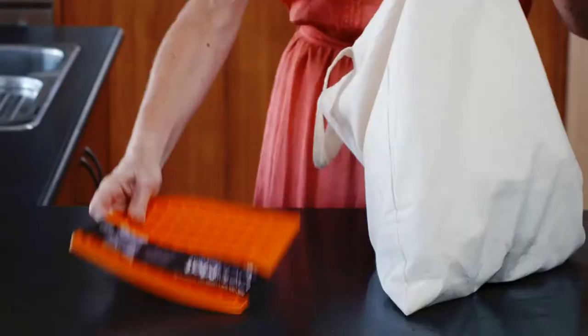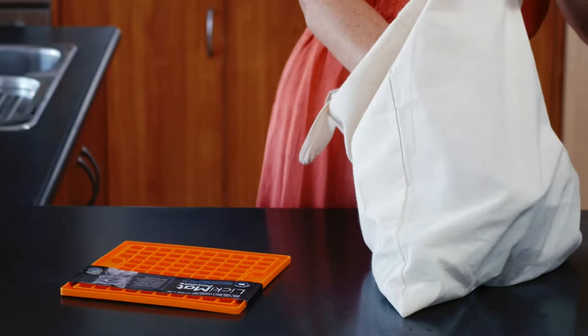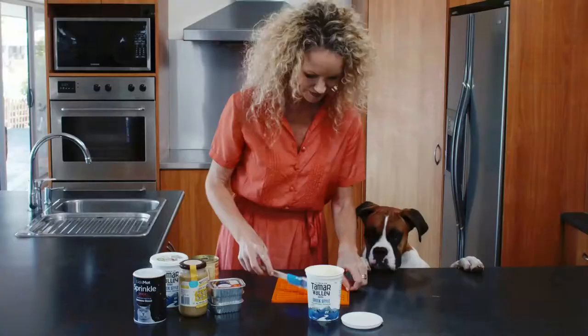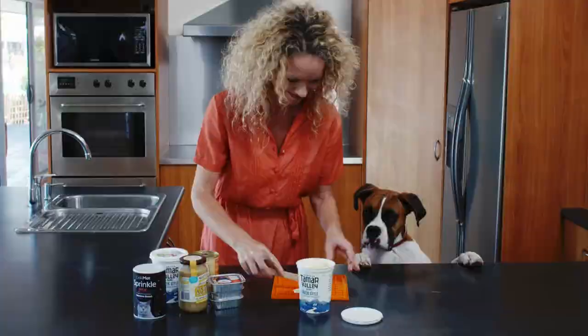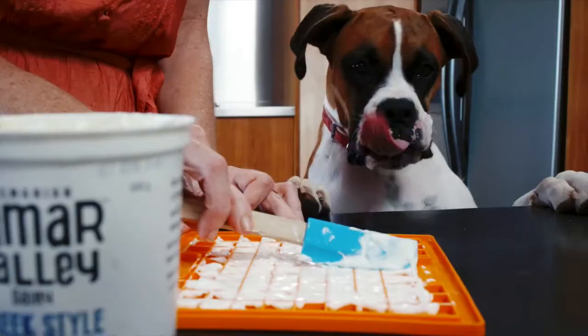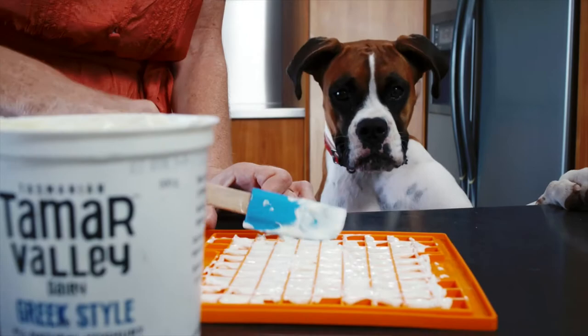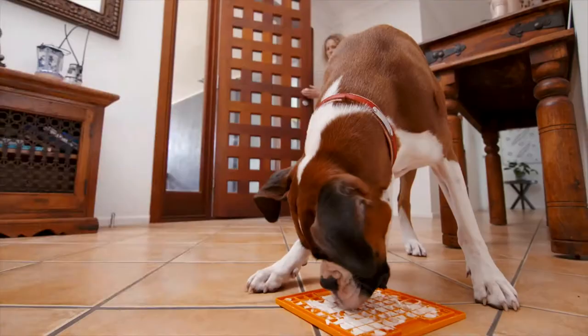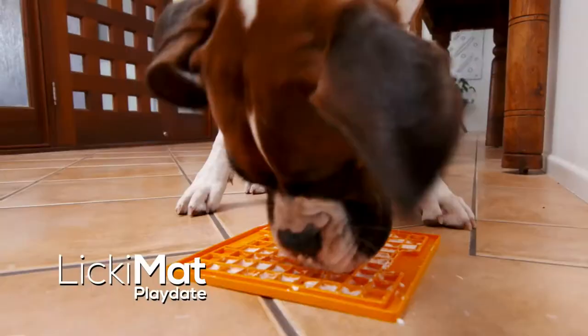Yay, you're back. That looks interesting. These are his favourite treats. My favourites. He loves his yoghurt. I love yoghurt. Good, he's not upset.